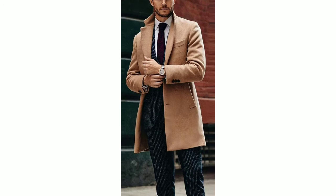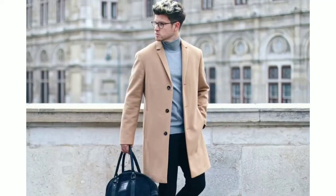Men's pant coat ideas and men's three-piece ideas are also shared on the channel. You can go and see those videos. But today I will share long coat ideas with you.